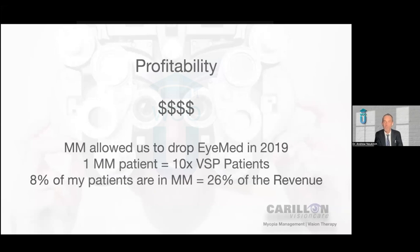One thing that colleagues are always surprised to hear is that our practice is not a pediatric-focused practice. We are a run-of-the-mill primary eye care, see-all-ages type practice — I see almost as many patients on Medicare as I do pediatric patients. Only about 8%, less than one in ten of my patients, are in myopia management, but it represents over a quarter of the revenue of the practice. If we wanted to just stop seeing all primary care and just do myopia management, we'd be doing over a half a million dollars a year seeing about 20 patients a week.